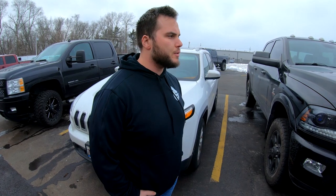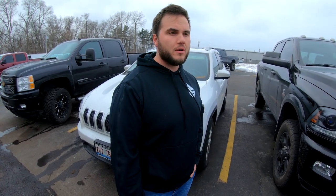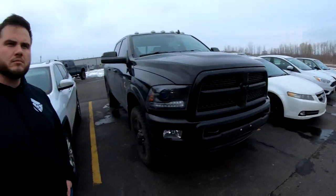Tim recommends an MM3 over EFI Live for wiring reasons and for guys looking to retain a warranty. The MM3 offers more simplistic flashing of different files. Within five minutes the truck can be flashed back to stock for a recall or dealer service, then flash the file back in and away you go.